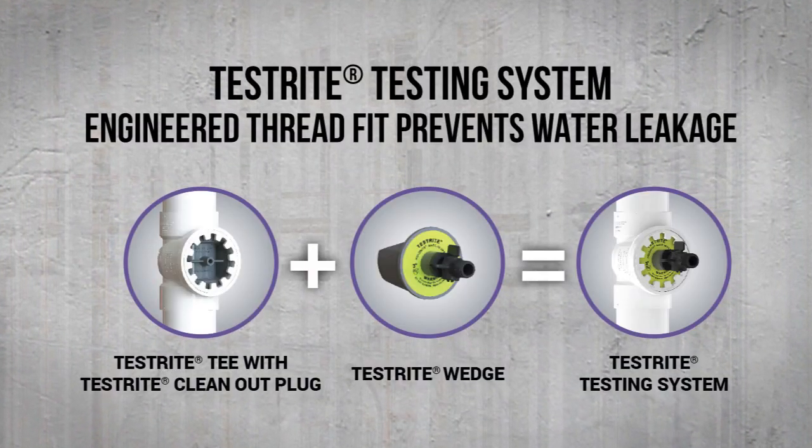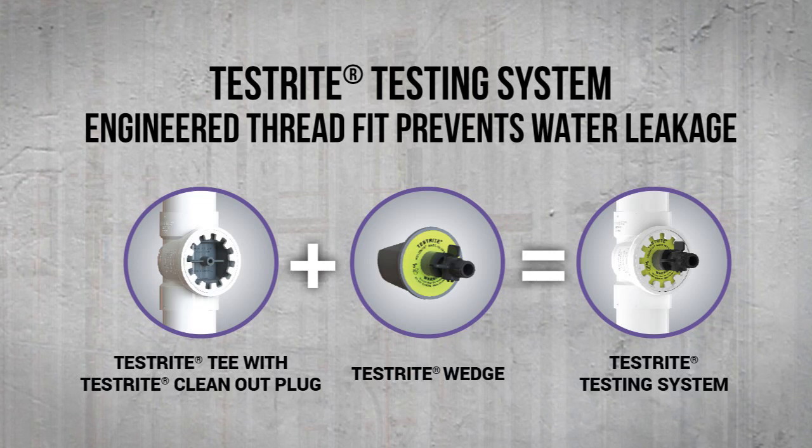First of all, let's address safety. The traditional inflatable test ball method is filled with inherent risks — hazards that can literally put the plumber's well-being and even life in danger. There's also speed and efficiency: getting the test done as quickly and accurately as possible, in the most cost-effective manner. Holdright, in cooperation with professional plumbing contractors all around the country, has taken years to design the ideal solution — the DWV testing system called Testright.